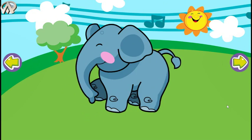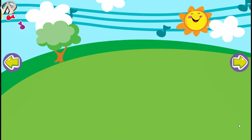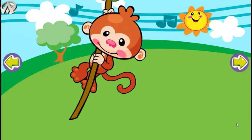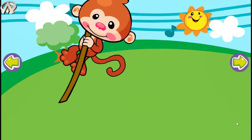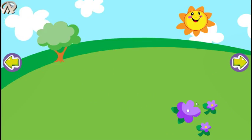Walk like an elephant. Stomp, stomp, stomp. Bounce like a kangaroo. Hop, hop, hop. Swing like a monkey in a tree. Move like the animals that you see. Hi there!